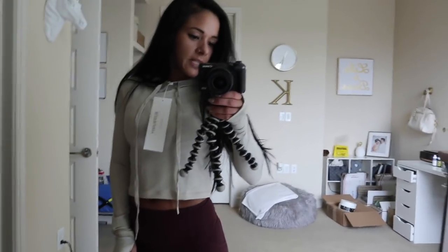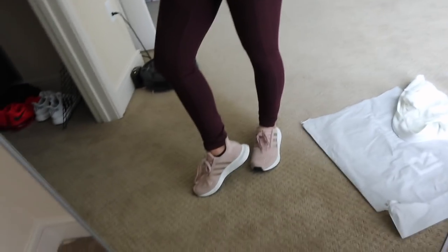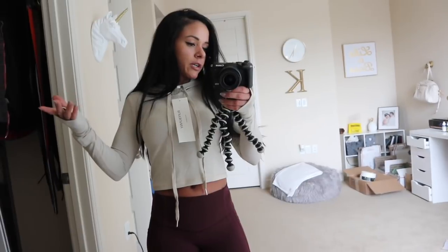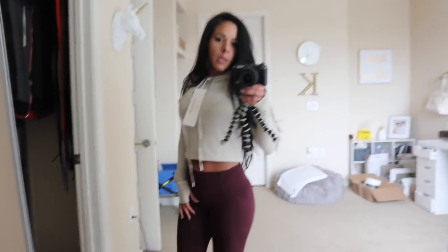This is comfy. I can see me wearing this. You like my shoes? These are new — super comfy. Very happy with this one. I ordered the same one in black and I'm going to try it on for you guys as well. It's also an extra small, I hope, because extra small fits me perfectly.